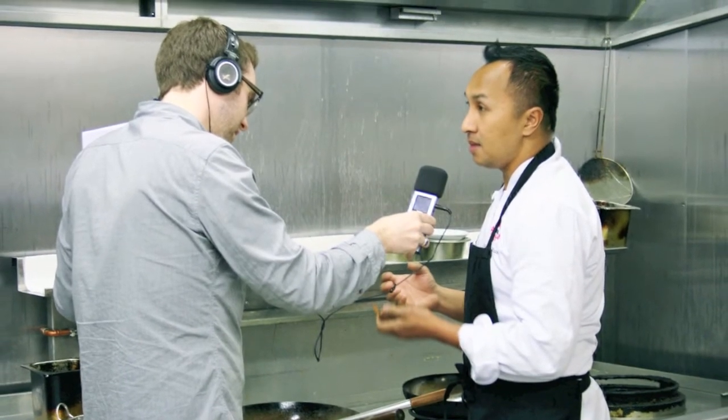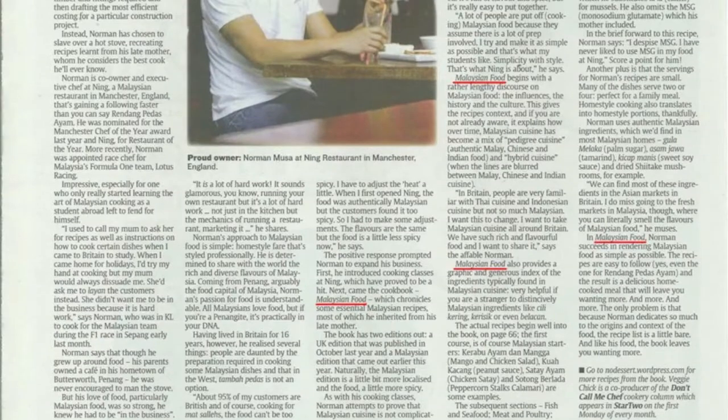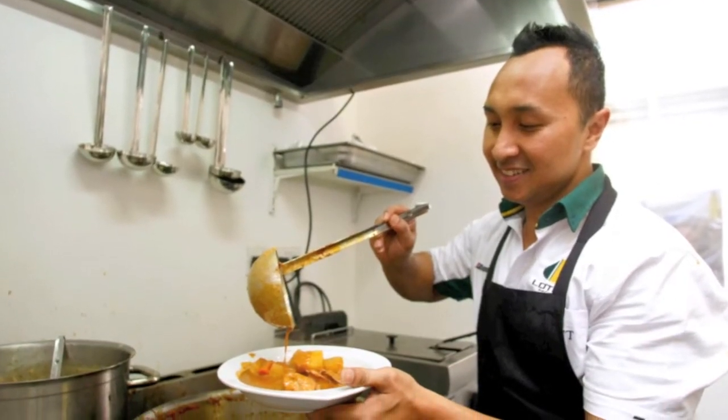In Malaysia you're quite a celebrity as well — you do a lot on Malaysian television. My name got picked up, one because I have a restaurant in the UK, and also because my name was picked up after I joined the Lotus team — I was a race chef for the Malaysian Formula One team.